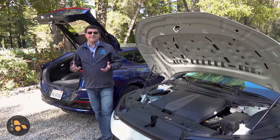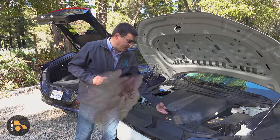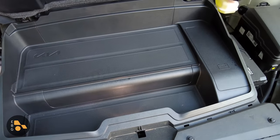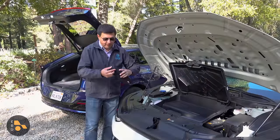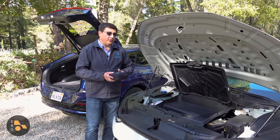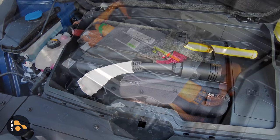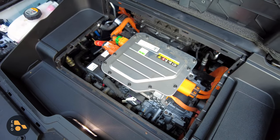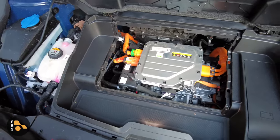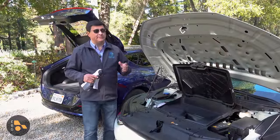Front trunks are nice to have, not a must-have for me — and if you must have one, shop elsewhere, because the EV6 doesn't really have one. It has a small pizza-box area for storing things like your charge cable or the vehicle-to-load connector. Note that the vehicle does not come with a Level 2 or Level 1 EVSE — you have to buy your own. Kia says many EV intenders already own one, but honestly the main reason is probably cost-cutting.